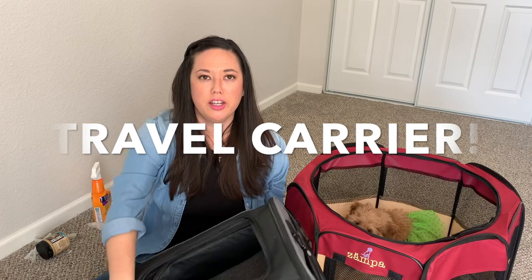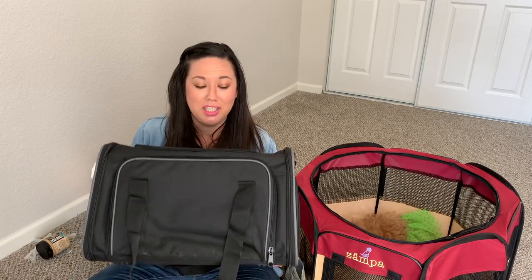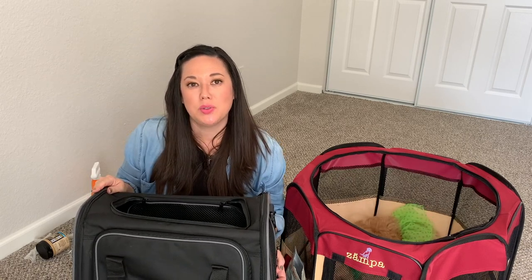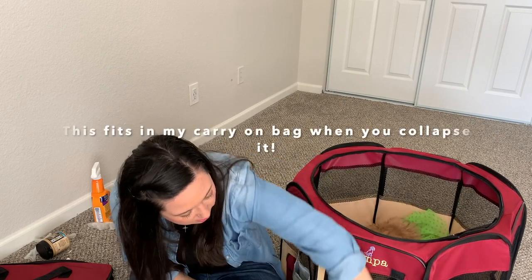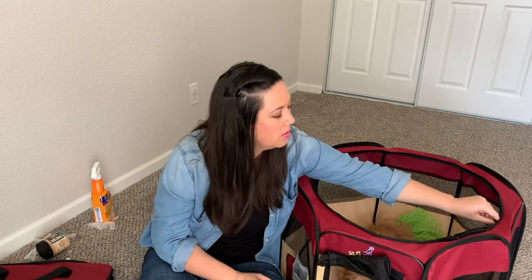Of course we need a travel carrier — this is how she's going to get on the airplane. You cannot take your puppy on the plane unless it's in a carrier, unless you have a service animal. This is the same carrier I brought her home in and she still fits in it at 13 weeks. I'm actually giving away a brand new carrier — the link is above and the giveaway ends on March 31st. It's the Zompa brand; she can go in and out, it rolls up and velcros, and the top also zips closed.